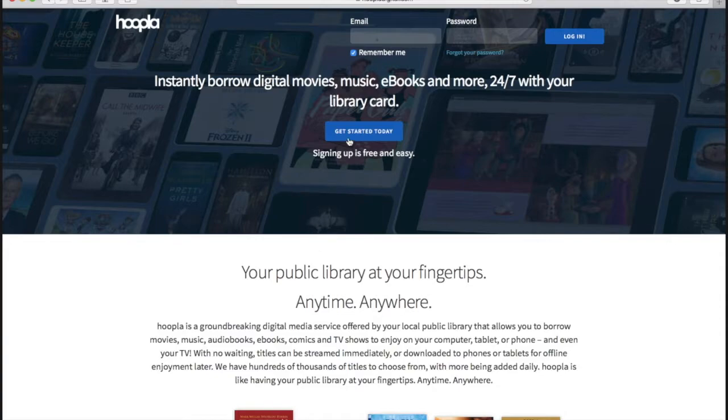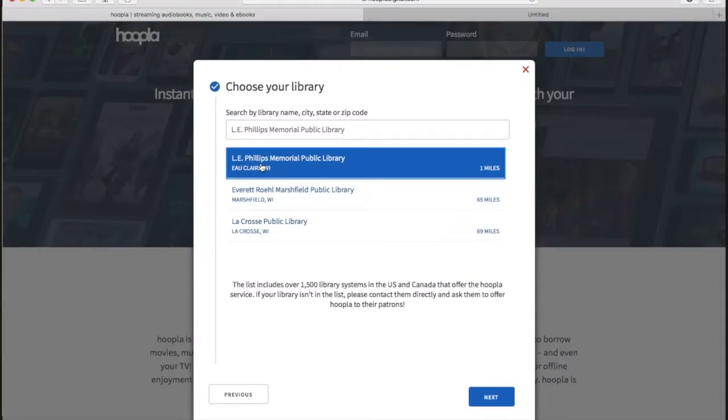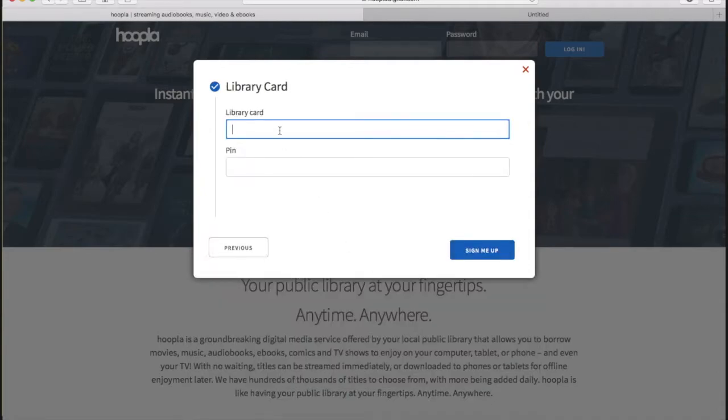You will need to create an account. Select Get Started Today and add an email address and password. Next, you will choose a library. Our library may appear automatically; otherwise you can search by our name, Ellie Phelps Memorial Public Library. Enter your library card number and your PIN.